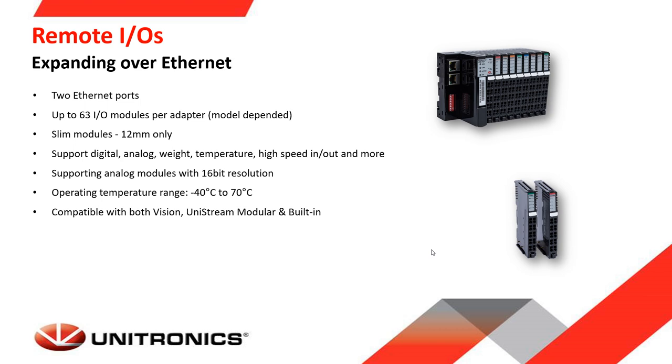Unitronics also provides Remote IO solutions comprising Ethernet-based Remote IO adapters and IO remote modules. Each adapter has two Ethernet ports and supports up to 63 IO modules. The modules are very slim at only 12mm, supporting digital, analog, weight measurement, temperature, high-speed inputs and outputs, and more. Analog models support up to 16-bit resolution. Operating temperature ranges from minus 40 to 70 degrees Celsius. The Remote IO is compatible with Vision, Samba, and Unistream modular and built-in.